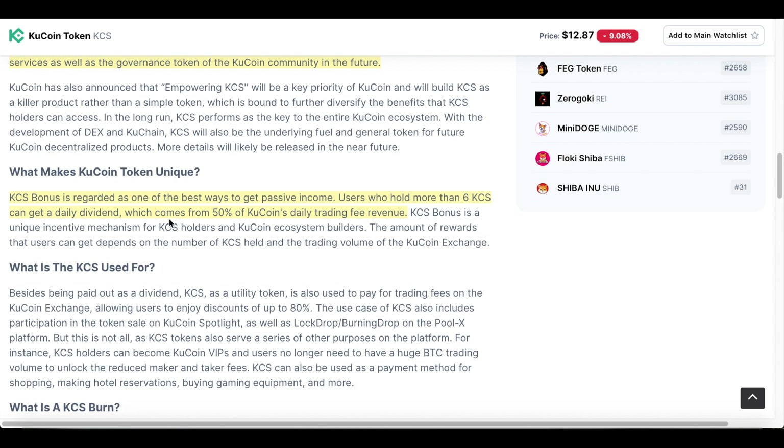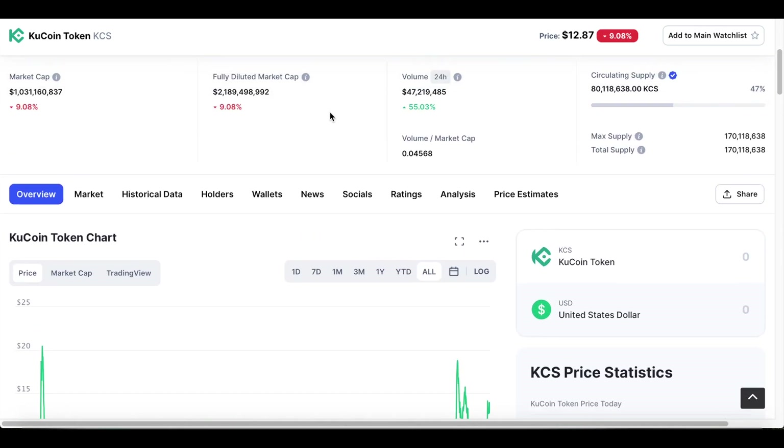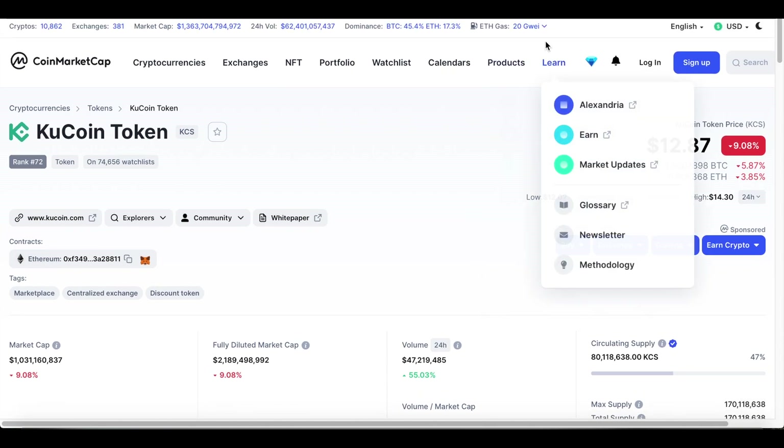One other thing with KCS is they offer a KCS bonus, which is one of the best ways to get passive income. Users who hold more than six KCS can get a daily dividend that comes from 50% of KuCoin's daily trading fee revenue. I think there's a lot of potential for KuCoin here.